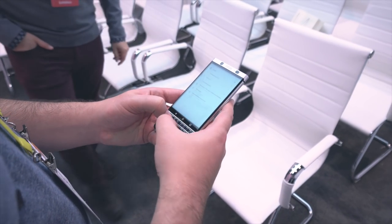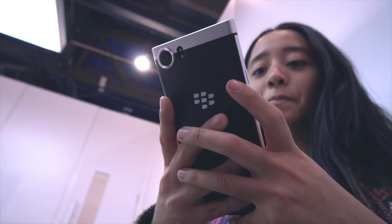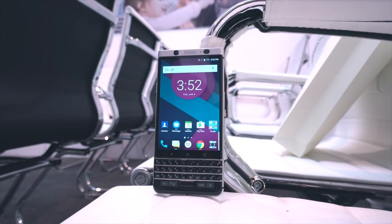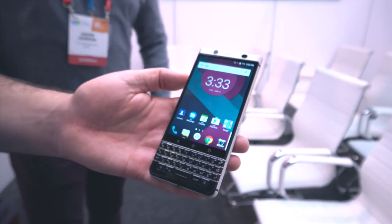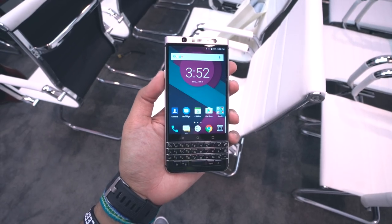Taking a look around the hardware, the phone itself is quite a bit smaller than an iPhone 7 Plus and a bit smaller than a Google Pixel XL. The screen is also pretty small, definitely smaller than 5 inches. Unfortunately we don't have the exact dimensions of it, but we hope to get that soon. Below the screen you'll find Android capacitive buttons and of course the keyboard, which I'll touch on in a bit.